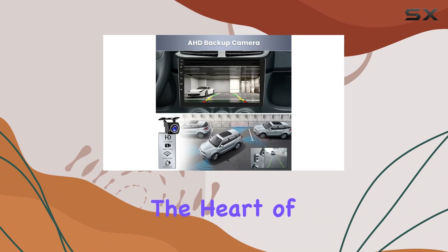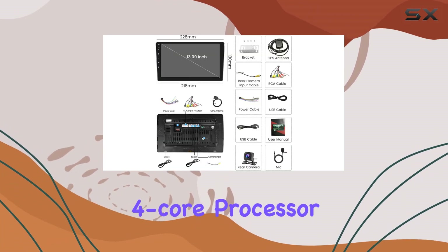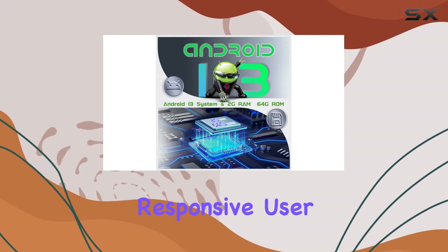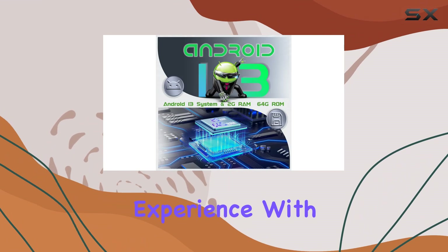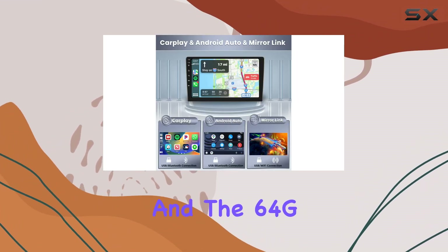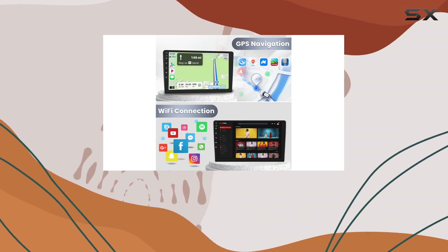Starting off, the heart of this device is its Android 13 operating system, powered by a robust 4-core processor. This setup is not only quick but ensures a smooth and responsive user experience. With 2G of RAM, switching between apps is seamless, and the 64G of internal storage means you can load up on all your favorite apps without worrying about space.